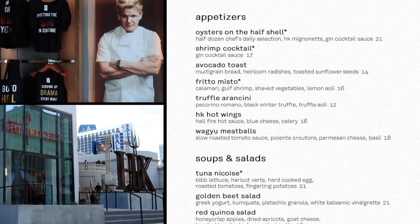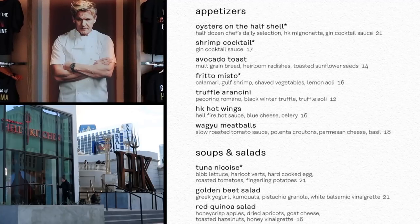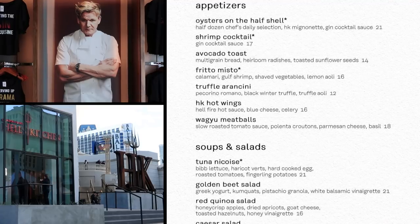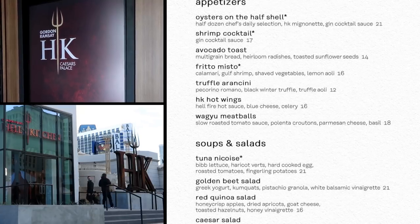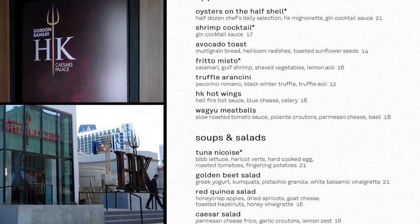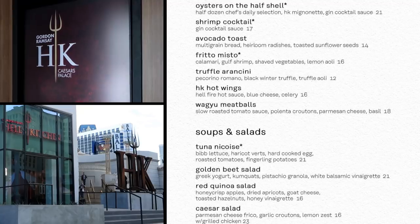For appetizers, start with oysters on the half shell — a half dozen oysters with the HK Mignonette and Gin Cocktail Sauce. A Mignonette is that condiment served with raw oysters made of vinegar, black pepper, and shallots. That's $21. The shrimp cocktail with a gin cocktail sauce is $17. It looks like gin is a recurring theme on the Hell's Kitchen menu. Gin is a popular spirit in the UK, going back to the gin craze of the 18th century.